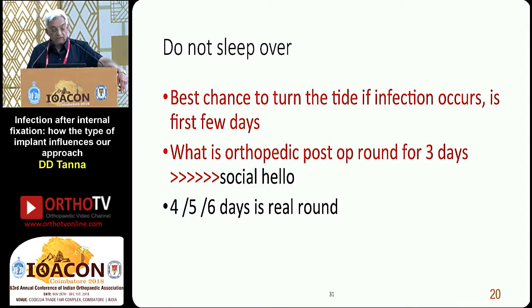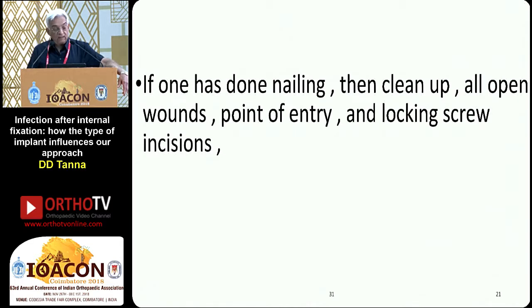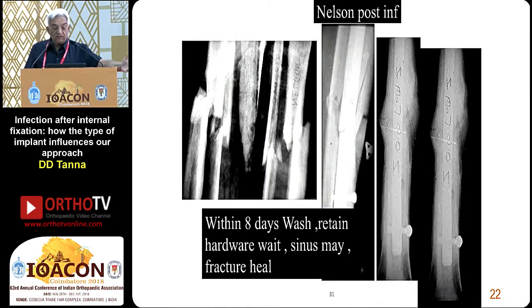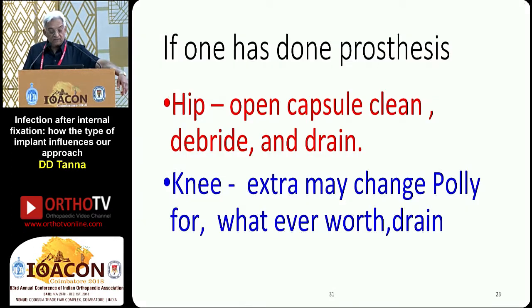What is an orthopedic post-op round for the first three days? It is a social hello. The real round is on the fourth, fifth and sixth days — looking for pain or fever. If one has done plating, open up the whole area you have travelled. If one has done nailing, clean up all open wounds — point of entry and locking screw incisions. Pass fluid by jet lavage from the point of entry to clean the medullary cavity if possible. Pass a small tube alongside or inside the nail for good lavage. These are often very low-grade infections likely to heal with a small discharging sinus. If one has done a hip prosthesis, open the capsule, clean debris and drain. For knee, change the poly if needed and drain.